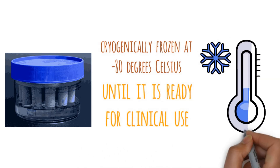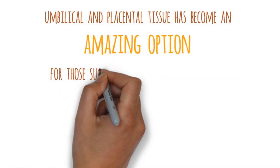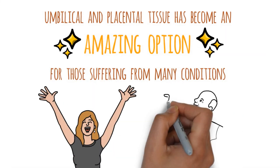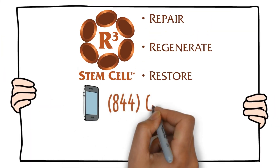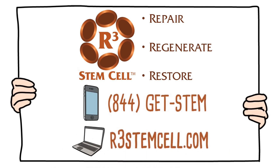For material that is normally discarded after birth, umbilical and placental tissue has become an amazing option for those suffering from many conditions. To see if you or a loved one is a candidate for umbilical cord regenerative cell therapy, call R3 Stem Cell today at 844-GET-STEM and be sure to visit us at r3stemcell.com.